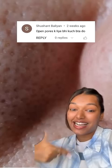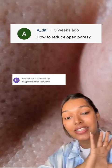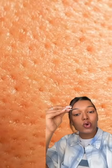I've been making skincare content for 7 years and my most common question is how to close open pores. But you actually cannot close your pores — if you close them, how would your skin breathe? You don't want to shut them; you want to minimize their appearance.